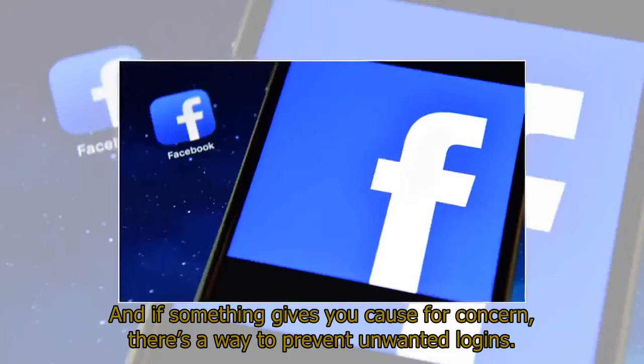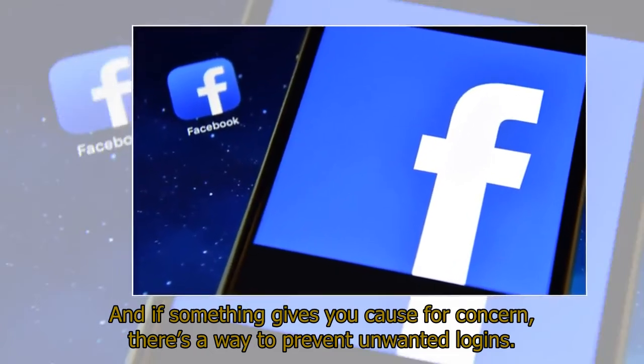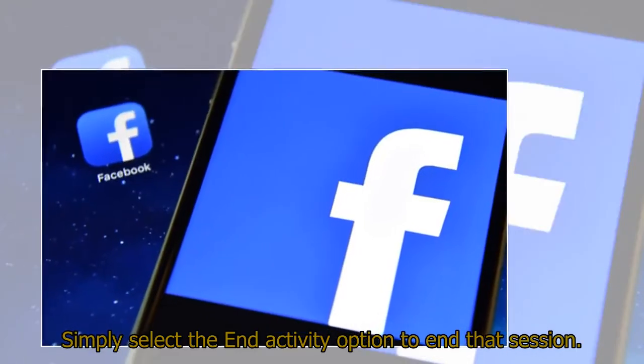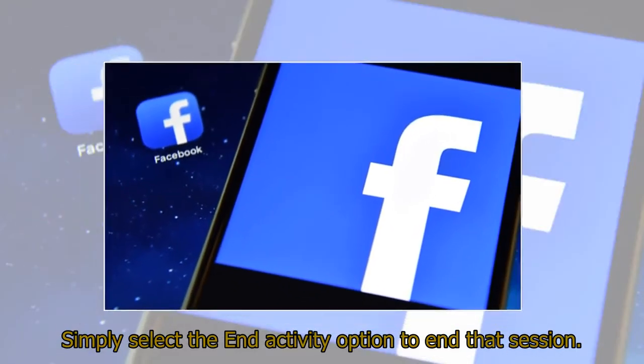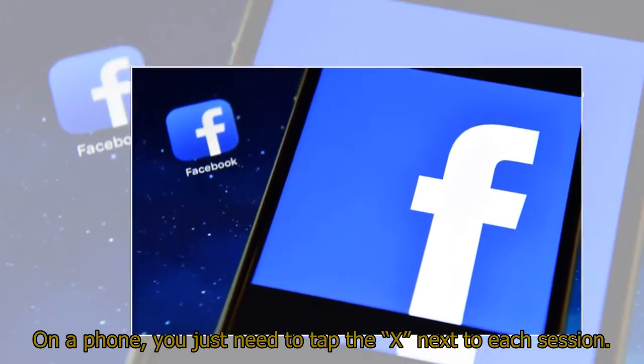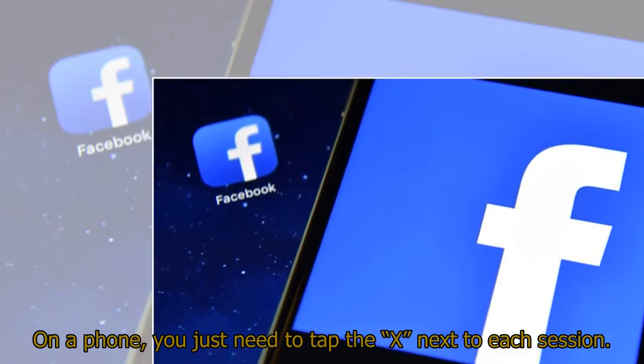If something gives you cause for concern, there's a way to prevent unwanted logins. Simply select the 'End Activity' option to end that session. On a phone, you just need to tap the X next to each session.